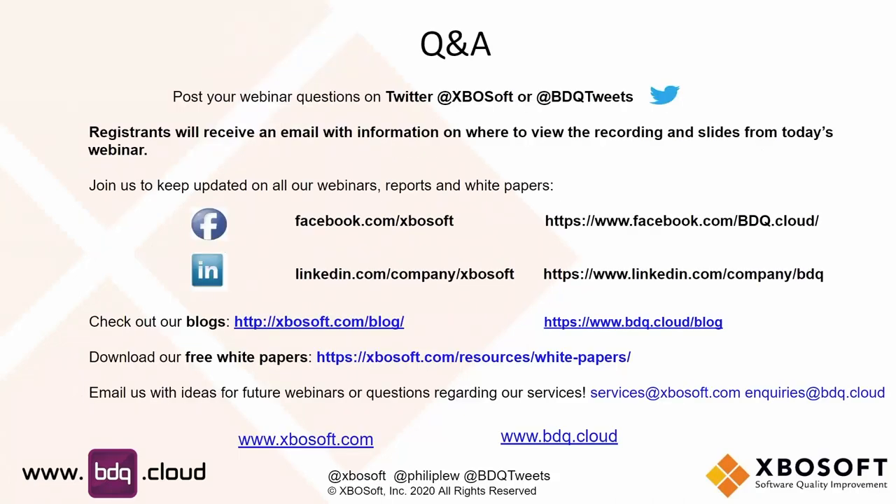Thanks to all of you for attending today. If you want to reach out to us, feel free — here's all our information in terms of where you can find both XBO Soft and BDQ Cloud at xbosoft.com or bdq.cloud. Many thanks for your time, Phil. It's great to be here and great to be able to work together, Chris. Please reach out with any questions and you'll get a copy of this webinar recording afterwards.